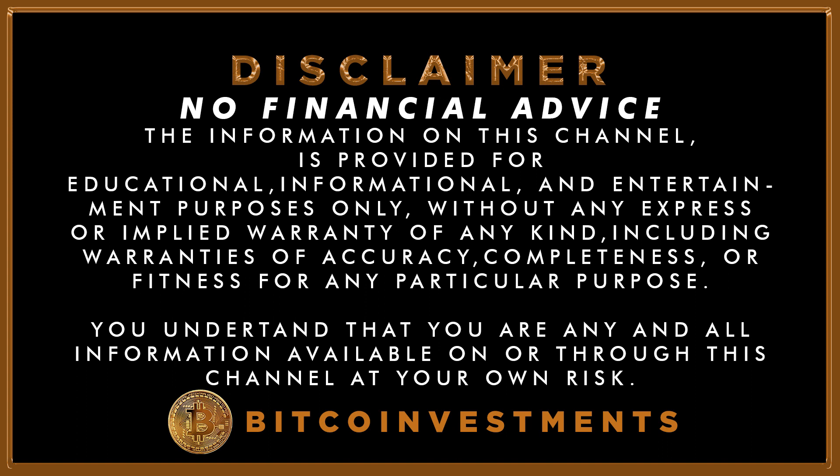Like always, remember that I am NOT a financial advisor and don't give any recommendation. Anything you do, do it at your own risk. So let's get started.